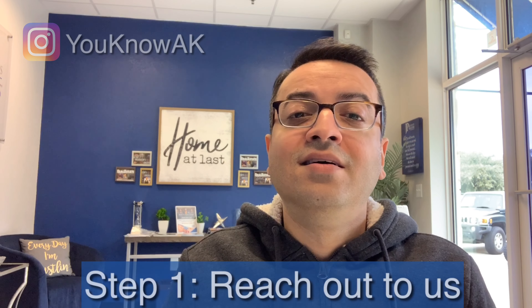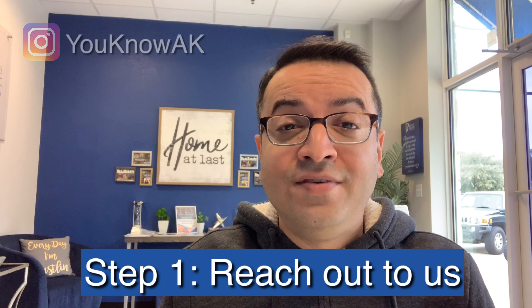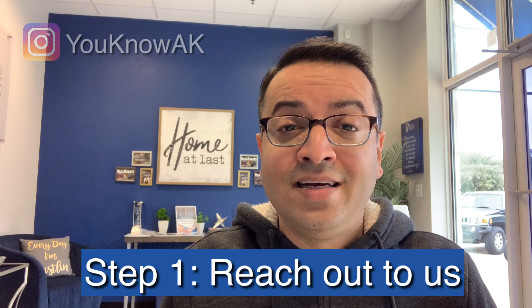We have six very simple steps that are going to help you make this process super easy. Step one: first and foremost, you've got to reach out to us by shooting us a text, calling us, or sending an email. Once we get your initial information, we're going to set up a Zoom call, FaceTime, or Skype call so you get to see us face to face. We really get to build that relationship with communication and figure out what your needs and wants are when it comes to your real estate goals.